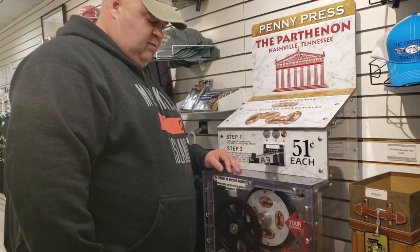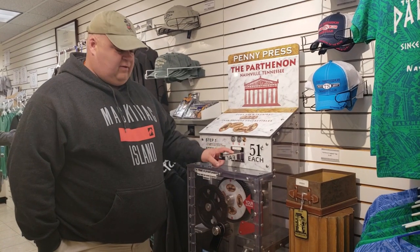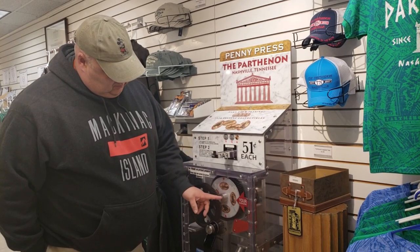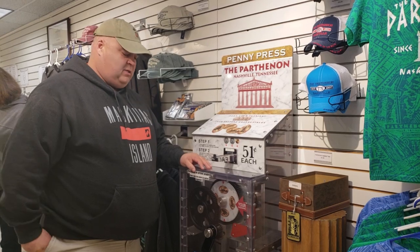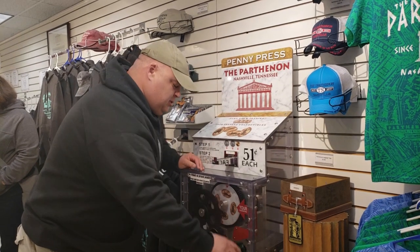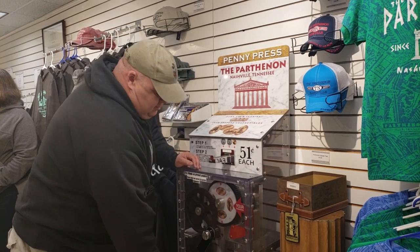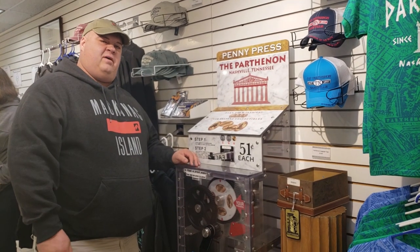One of my favorite things is collecting pressed pennies. You put 51 cents in with a penny, choose which engraving you want — there are four choices on most machines — and then crank it out. Simple as that.